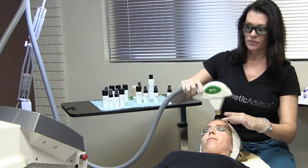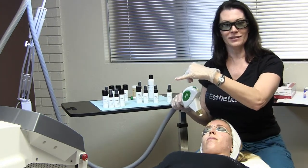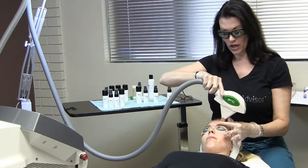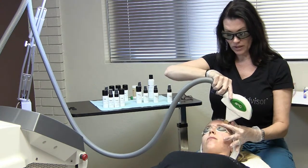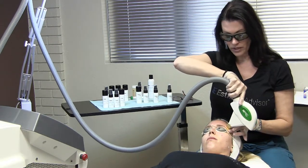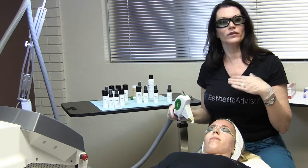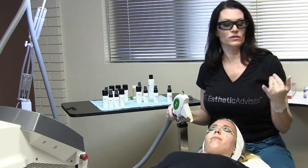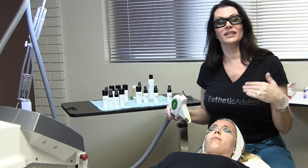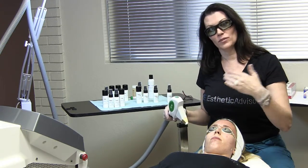Our serums and products are not machine-specific, meaning you don't have to be using this particular IPL device to use any of our products. All of our fractional treatment products, our hair reduction soothing serum, and our photo facial recovery serum are treatment-based, not machine-based. And even our microneedling line — it doesn't matter if you're using a roller or an automatic microneedling pen — our microneedling line will work because it is treatment-specific, not machine-specific.